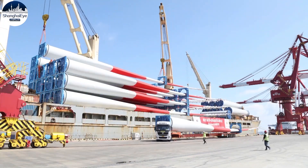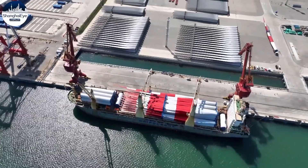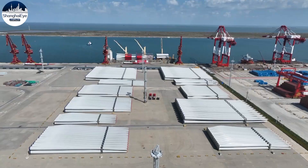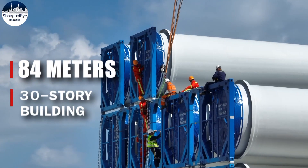At the port of Lusigang in Nantong, the first seven wind turbines were being loaded. That is 28 tower parts, seven turbines and 21 blades. Each blade is 84 meters in length, or about the height of a 30-story building.